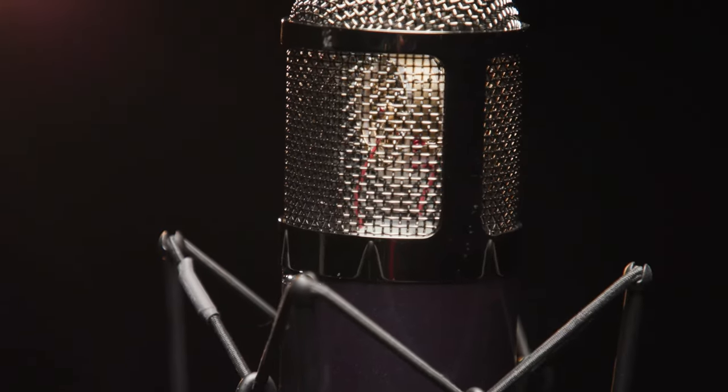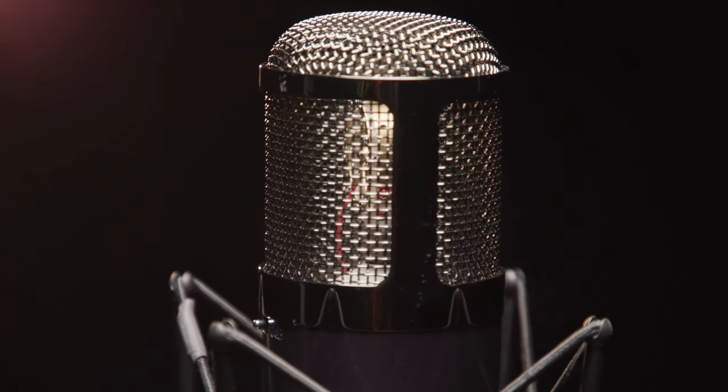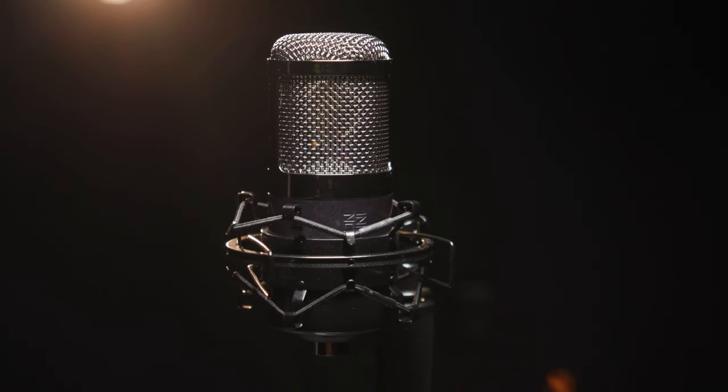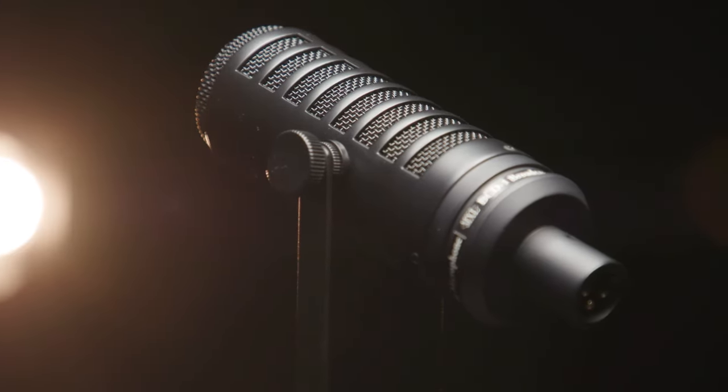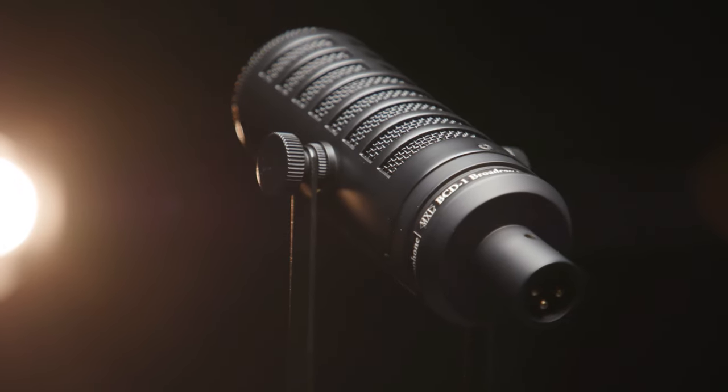We've also got the top-of-the-line Revelation large diaphragm tube condenser, as well as the Revelation Mini, a more compact version that uses solid-state electronics. The BCD-1 is a broadcast dynamic microphone that's great for podcasting, voiceover, and live streaming as well.